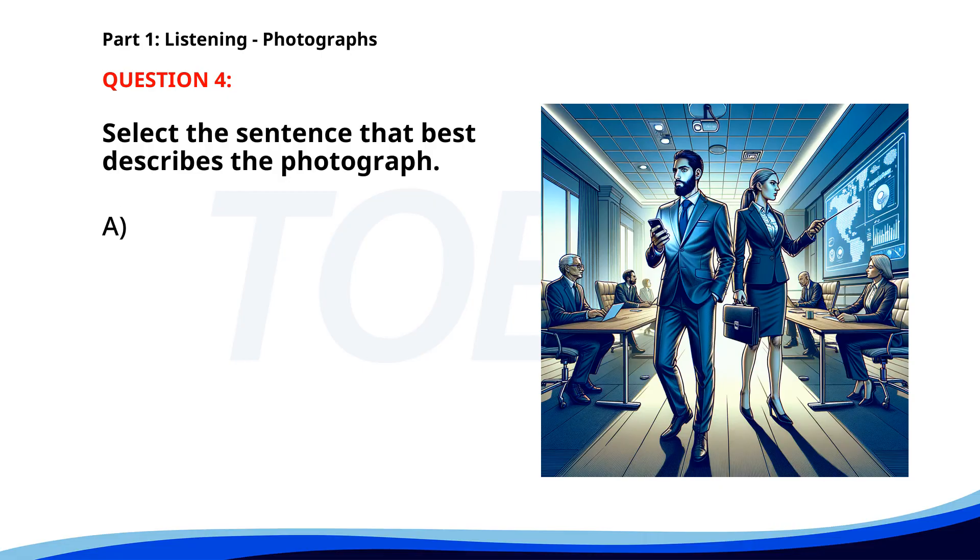Number four. A. A group of people is attending a business meeting. B. Two people are sitting on a bench in a garden. C. A man is reading a book in a park. D. Several people are jogging along the beach. The correct answer is A. A group of people is attending a business meeting.